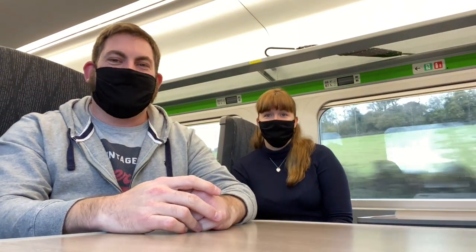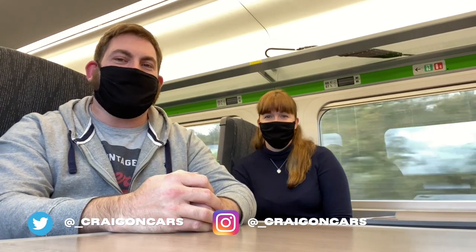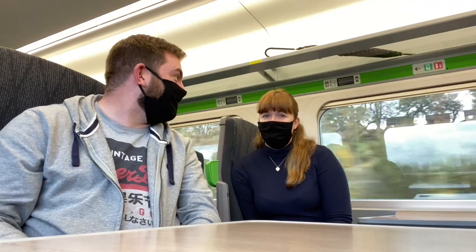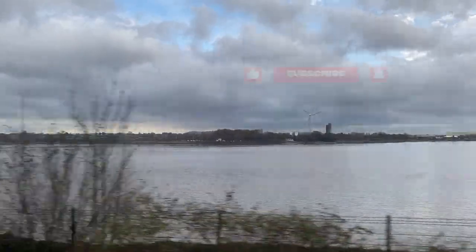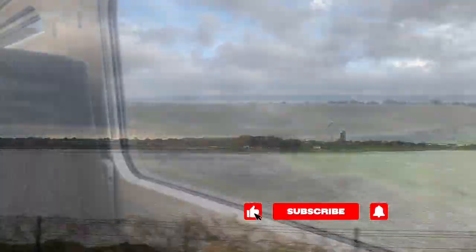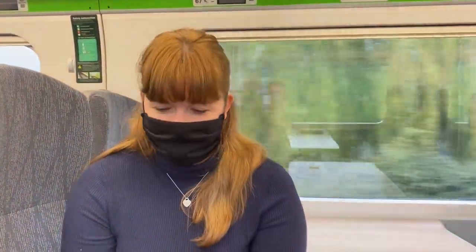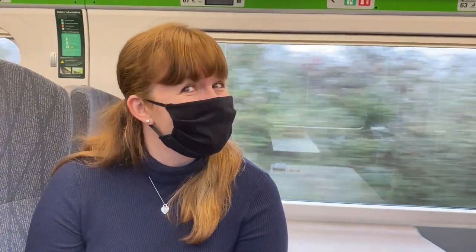Hello and welcome to Craygon Cars. Today we're on a train and we're off to collect a new member of the Craygon Cars family. But what will it be? Say hello. I'm not saying hello. So how excited are you about today? I'm pretty excited. Very excited. As you can tell. Your facial expression tells it all.